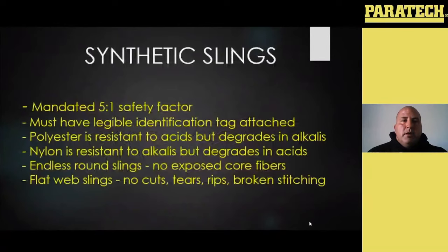Getting into your synthetics: you're going to be looking at a mandated five to one safety factor — very strong. Just like everything else, they must have a legible identification tag with all the same stuff on there. The big difference with this tag is it's going to give you ratings on three configurations: your straight or vertical hitch, a basket hitch, and then a choker — the choker being the weakest.